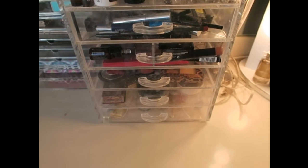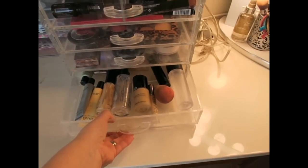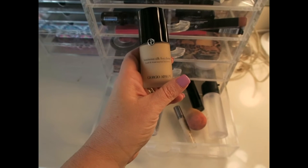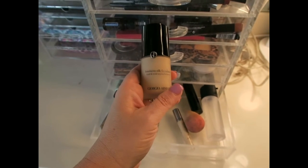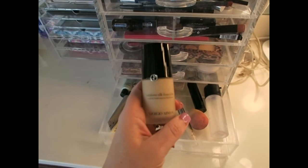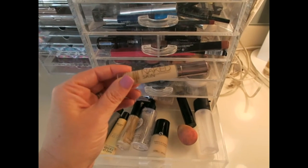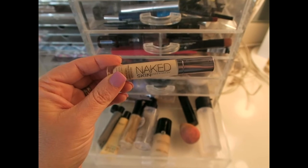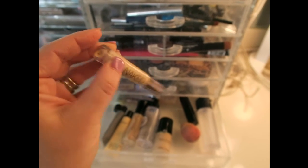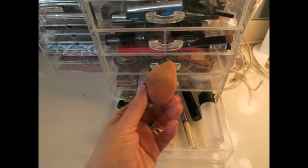I did not go through any of these before filming, so it's a bit of a mess — keeping it real! The first drawer has basically all of my foundations and primers. The foundation I use is Luminous Silk by Giorgio Armani — I'm a number five, and I just buy this over and over again. It's the best foundation I've used and is absolutely my foundation of choice. I use the Urban Decay Naked Skin Concealer on my eyelids and underneath my eyes every single day — I believe I'm in the shade light warm.